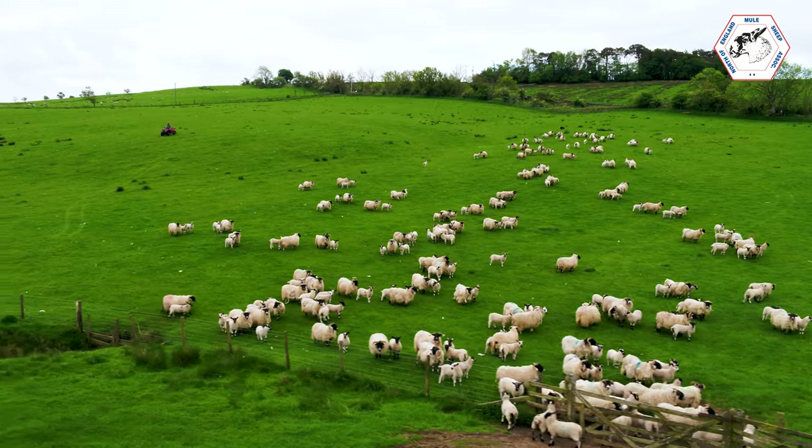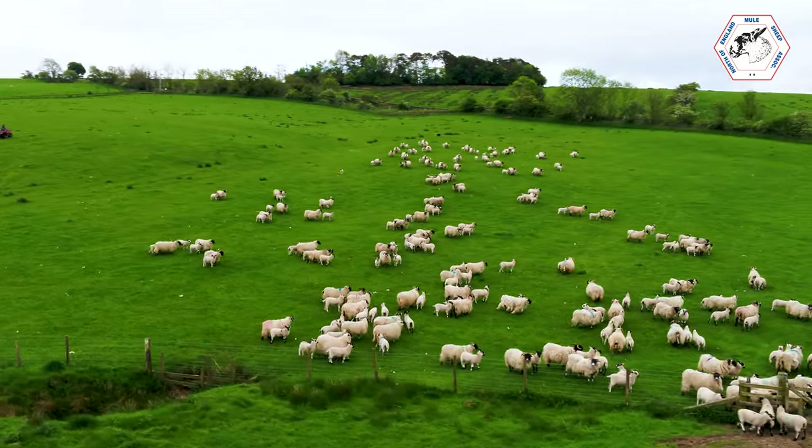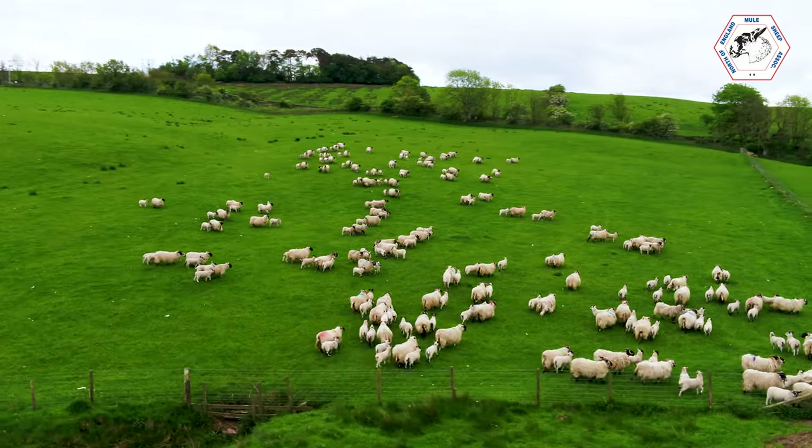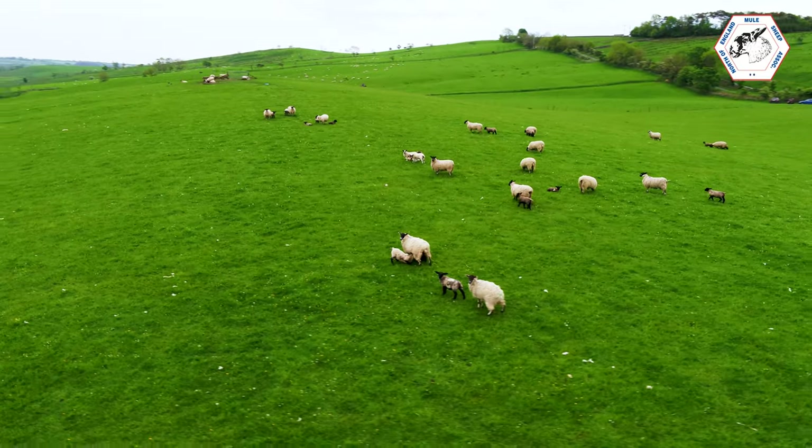What made you go towards the 200 mule flock when you were selling mule ewe lambs? The main thing is they're a lot easier, a lot less work. You get a lot more lambs. The Suffolk ewe lambs seem wanted — it's surprising how wanted they are.